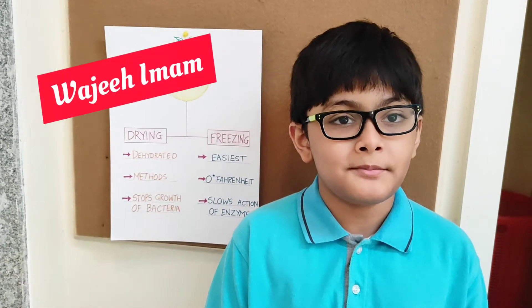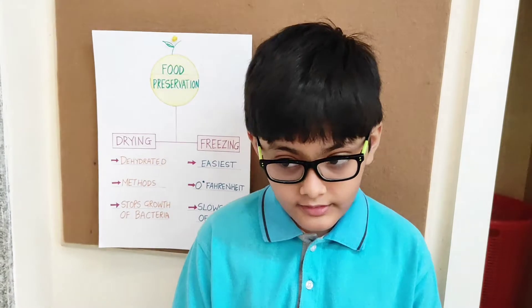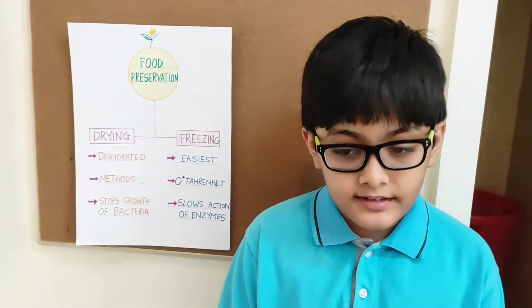Hello everyone, my name is Vajji Imam and today I am going to talk about two methods of preserving food: drying and freezing.